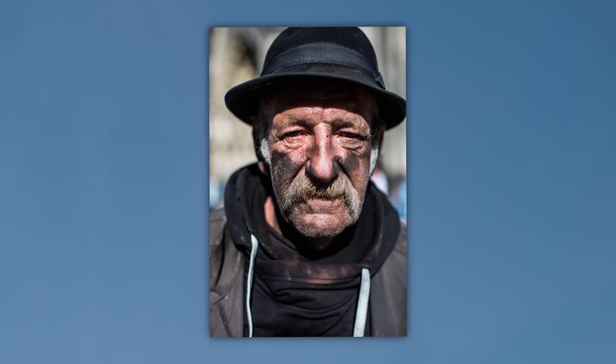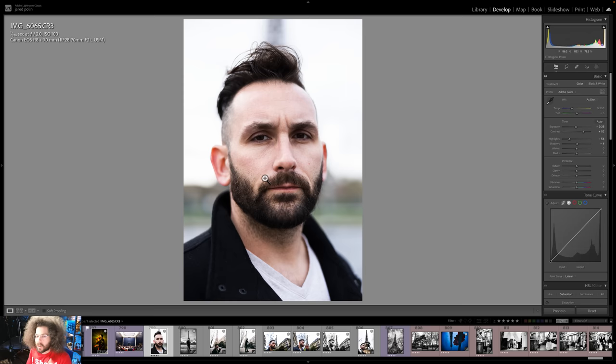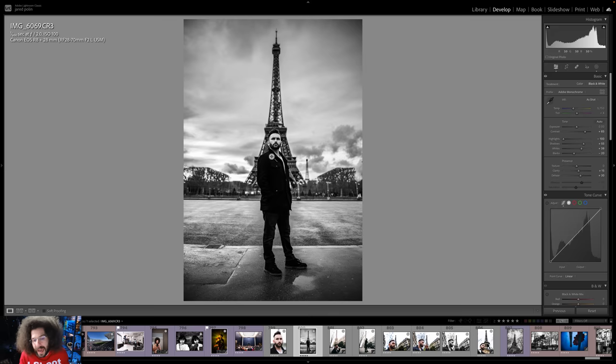When you're out and about in the world and there's some sort of monument or something that could help tell the story, try to make sure you incorporate it into your portraits. This is the personification of that. We're in Paris at the Eiffel Tower. I take a headshot and there's no way you would know that we were there. I could have taken this in Kensington in Philadelphia and it would have been fine.